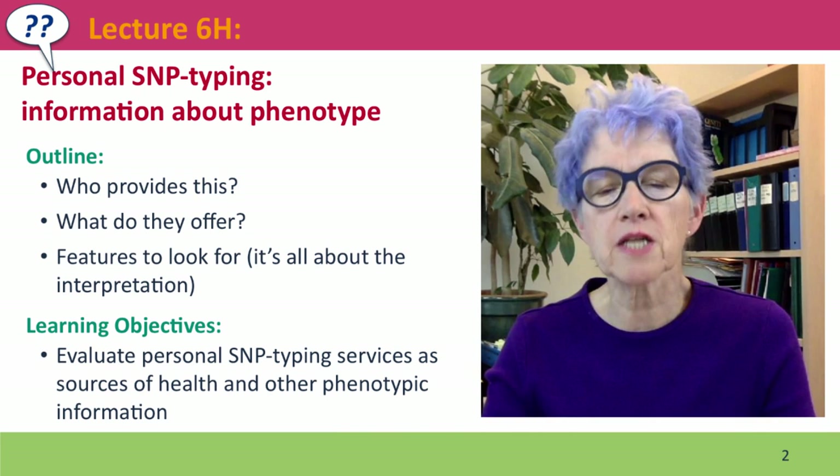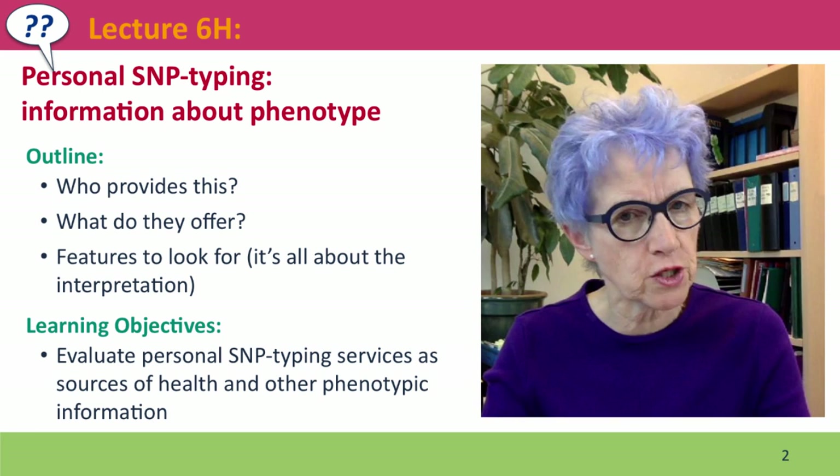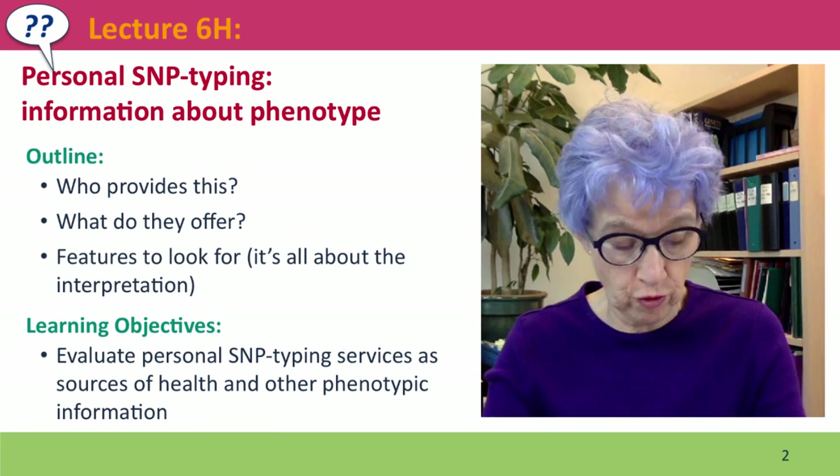Hi everyone, welcome back to Useful Genetics. This is Lecture 6H. We're going to talk about the kinds of information about your phenotype that you can get from personal SNP typing. We'll talk about who provides this kind of information, what they actually offer in returning it for your money, and what kind of features to look for.